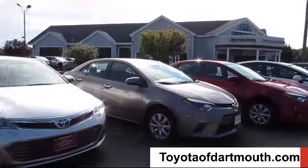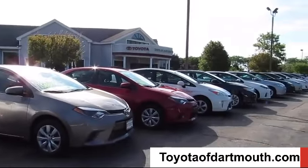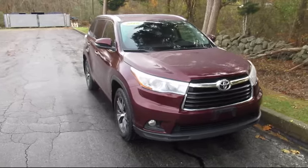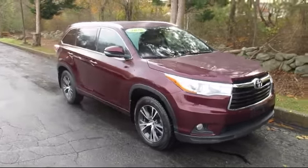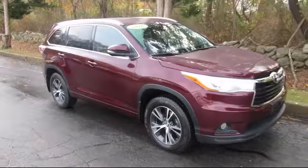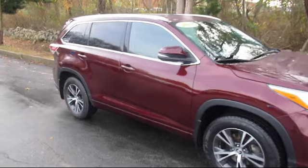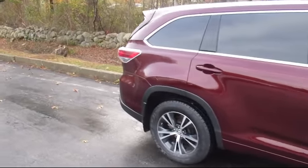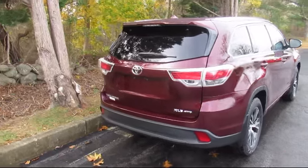Welcome to Toyota of Dartmouth. Here's a look at one of our quality pre-owned vehicles from our great selection of cars, trucks, and SUVs. It comes equipped with climate control, steering wheel controls, rear spoiler, Bluetooth smartphone integration, leather-wrapped steering wheel, stability control, all-wheel drive, power outside mirrors, and much more.